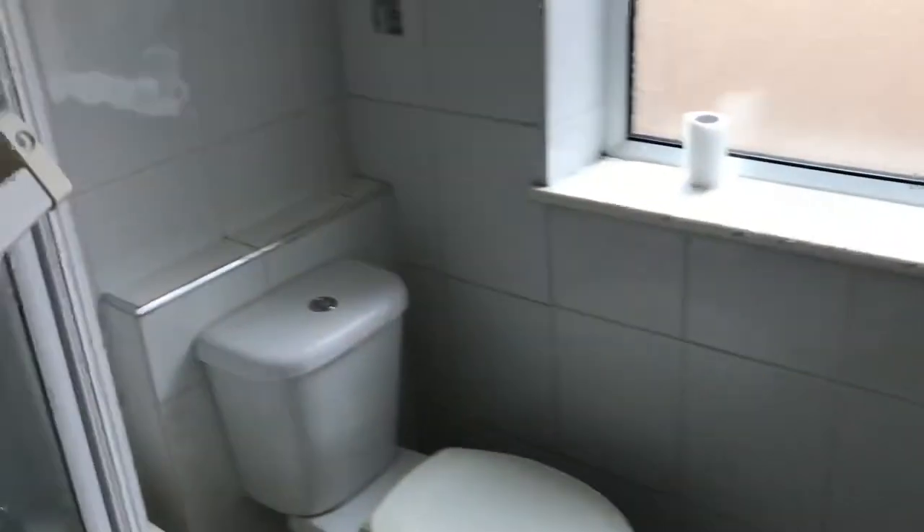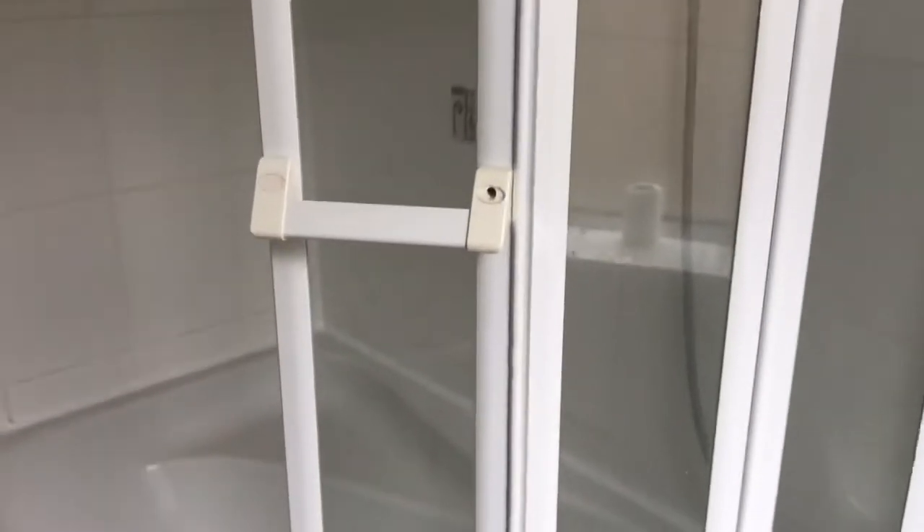Very white suite. Part-tiled walls, tile-effect floor. And here you've got a corner bath, so you can lazy around in that one. And a mixer shower — over the street. Heated chrome towel radiator.